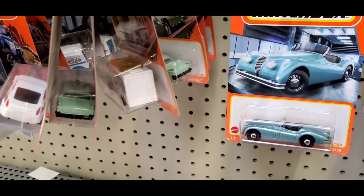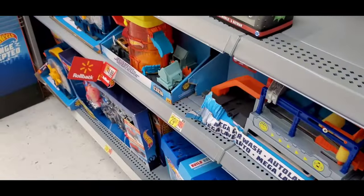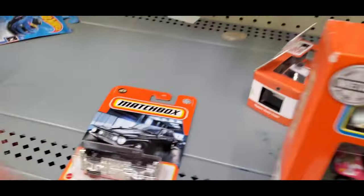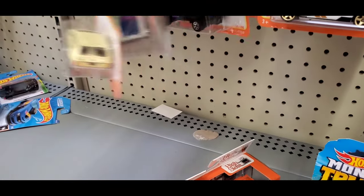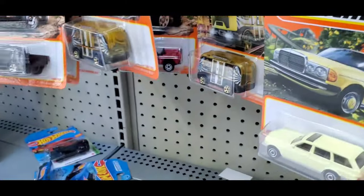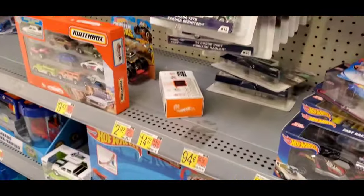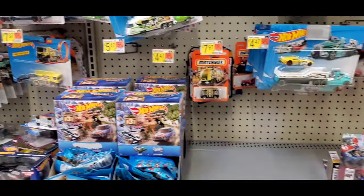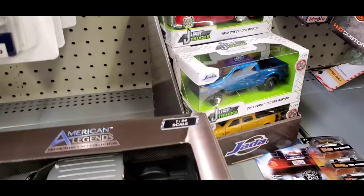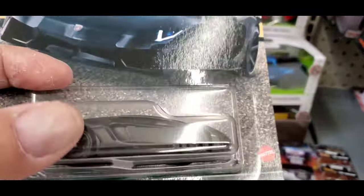I got some Matchbox cars. I got some new stuff here that looks nice. It looks like they got some new stuff, though it looks like it went through picking already. This one looks nice, I'll take that one.